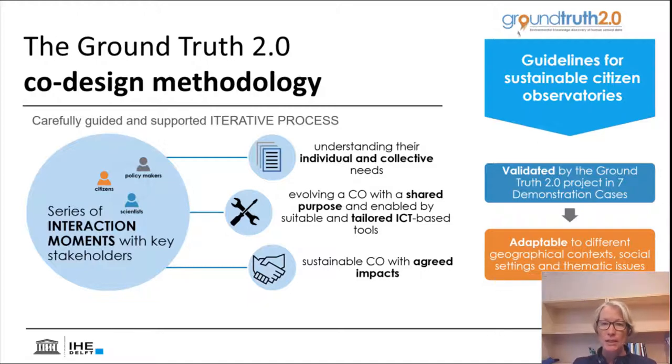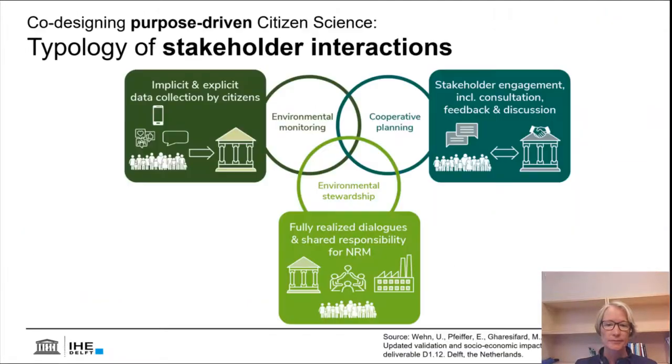The Ground Truth methodology resulted in guidelines for sustainable citizen observatories. It was validated in seven demonstration cases and is adaptable to different geographical contexts, social settings, and thematic issues. At the heart of this is also the understanding that we're not just co-creating data and knowledge, but fundamentally we're also changing relationships and stakeholder interactions. We've developed a typology of stakeholder interactions that the co-design helps us understand — what kind of category of stakeholder interaction in any particular setting are they actually aiming for.